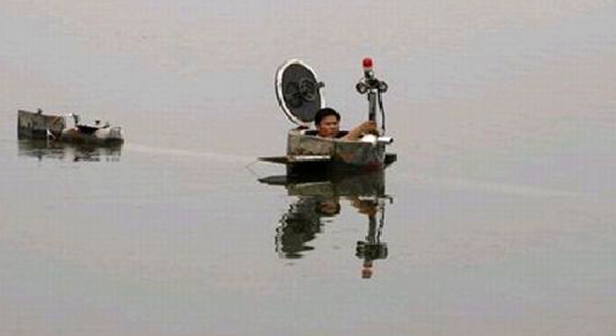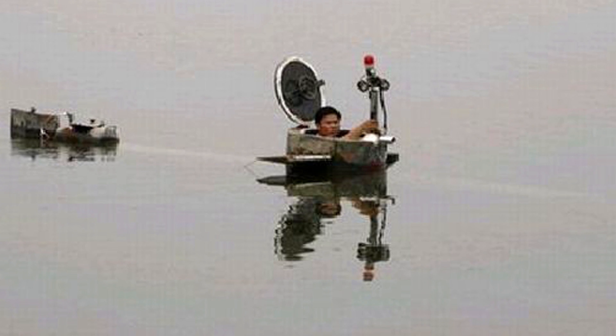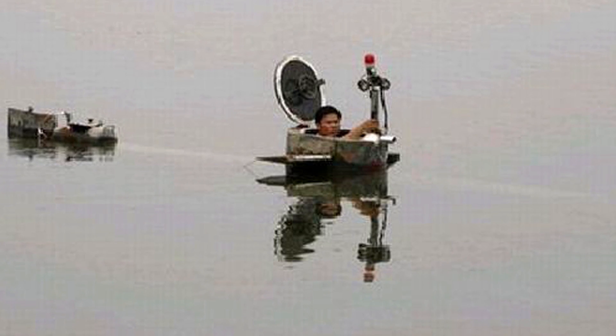He's paid for this hobby — if you can call it that — by working at a karaoke bar. Interesting story that shows if you work hard and put your mind to something, you can really achieve it.